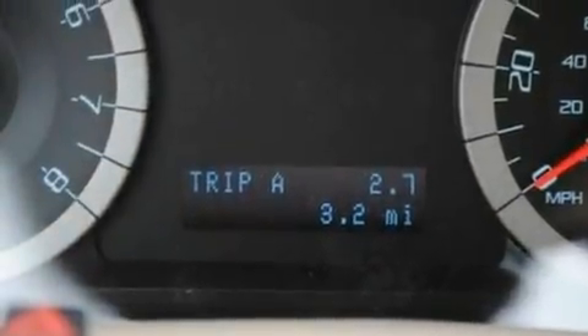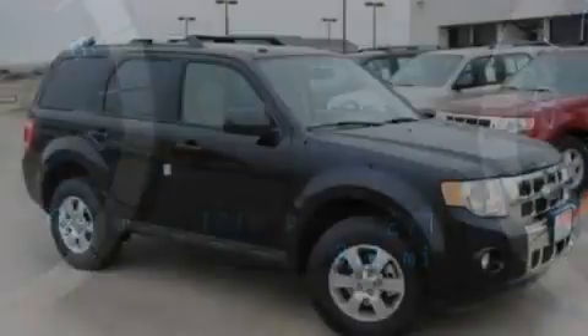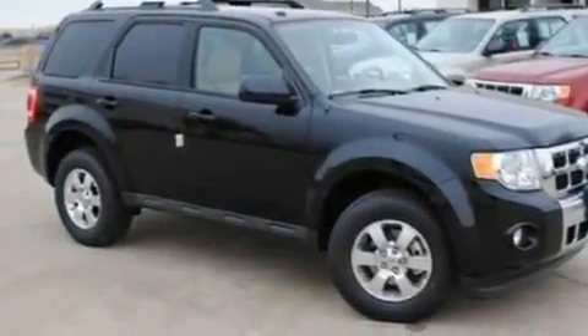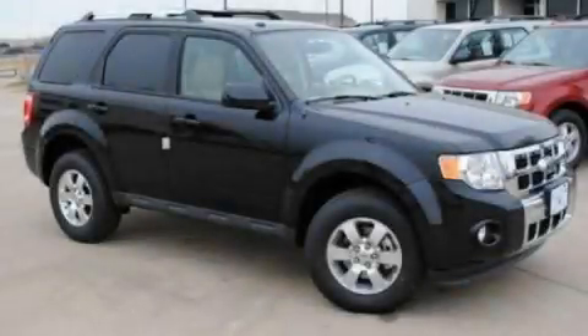With an EPA estimated rating of 28 miles per gallon on the highway, this automobile pays off in the long run. This vehicle is sure to sell fast — call and arrange your test drive today.